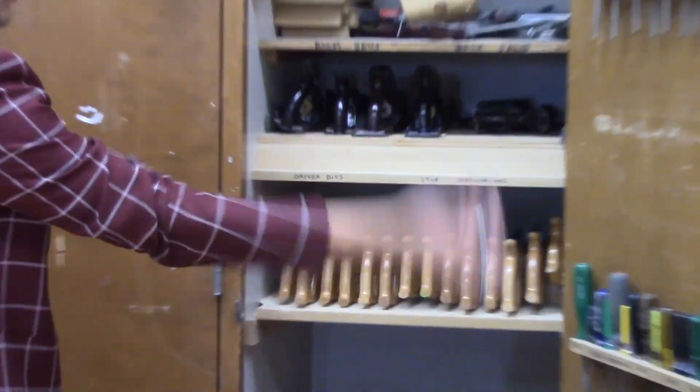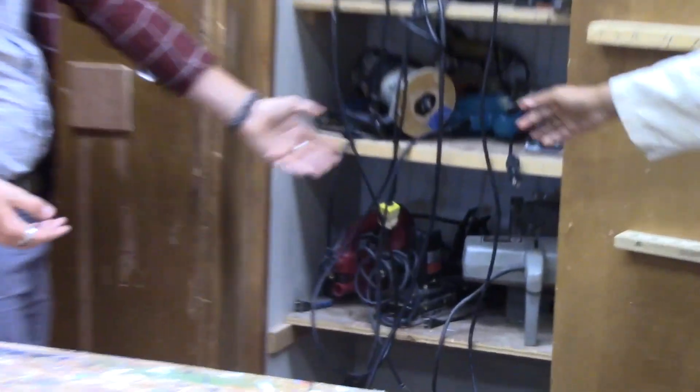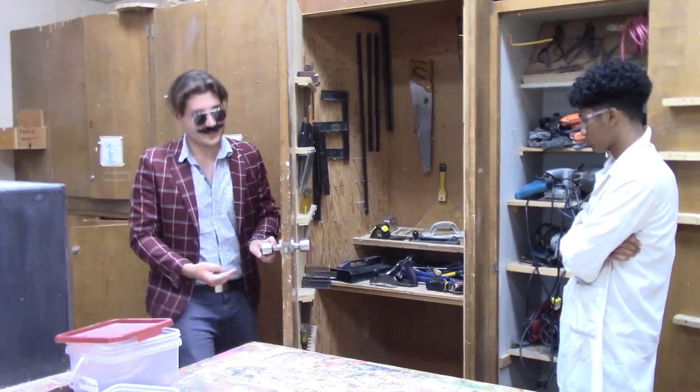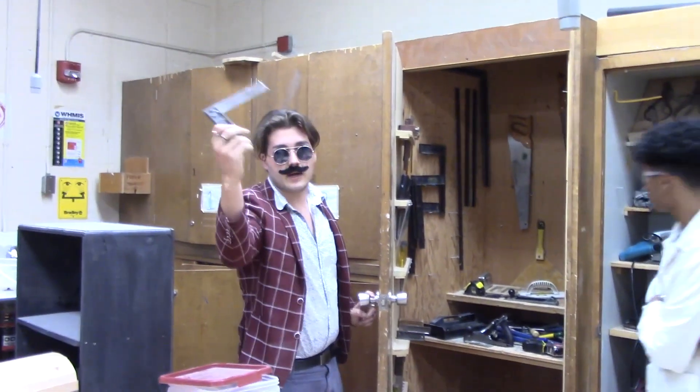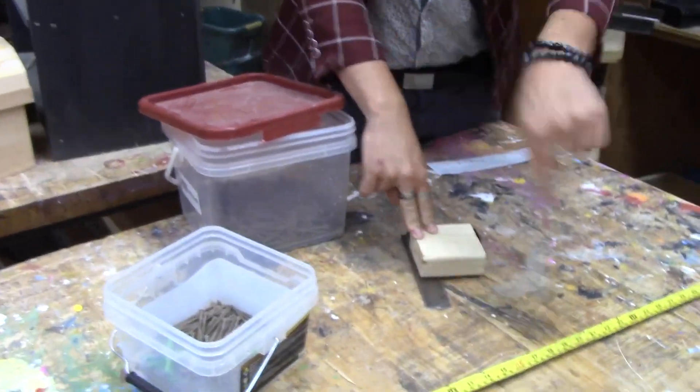These are the tools we keep — everything: screwdrivers, stars, plugs, tape measures. That thing in there is called a combination square — it helps you get the proper right angle with your measuring piece of wood. The most important factor to being in the wood shop is health and safety.